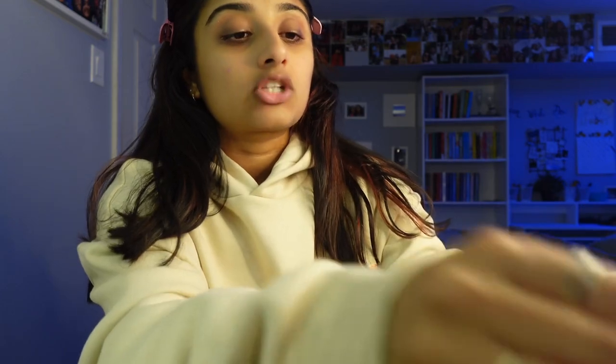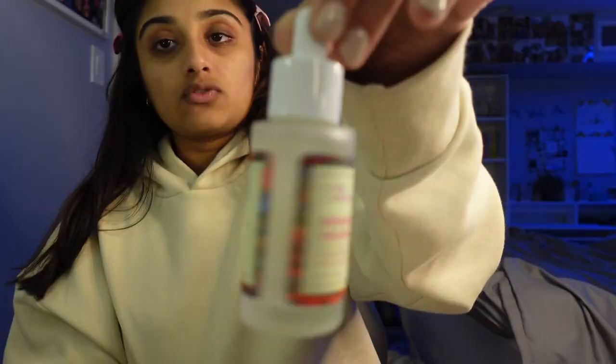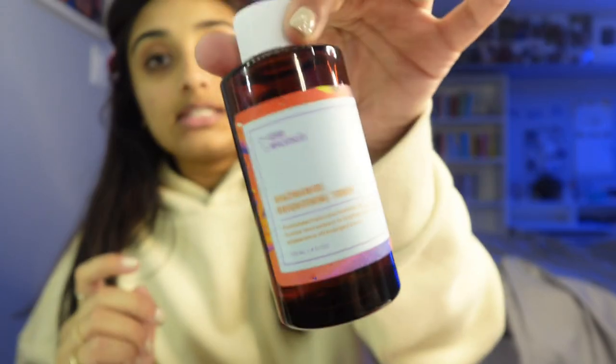Now that we are seated and situated I can start my skincare. Good Molecules actually sent me a bunch of their products. They also sent me their exfoliating treatment — I haven't tried this yet because I'm kind of scared to try AHAs and BHAs on my skin, but the other three have been working super well. When I was figuring out what skincare to apply in what order, someone told me it's easiest to go from thinnest to thickest — like what would absorb faster versus what would take a while to absorb. We're gonna start with the niacinamide.